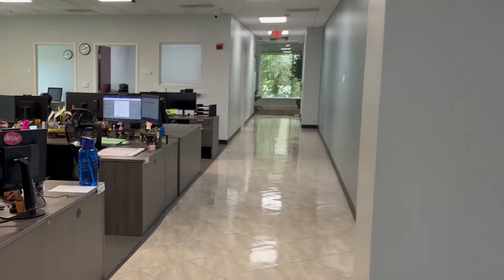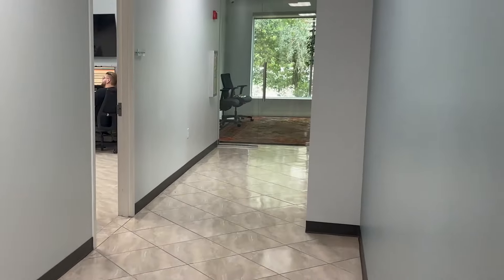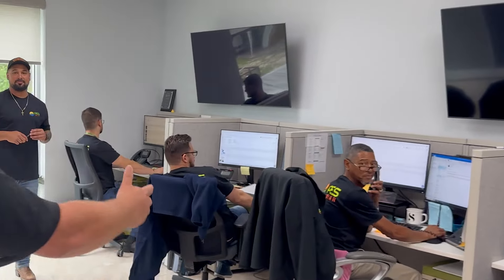Next stop: scheduling, customer service, and technical support — where the magic happens. I want to introduce you to Eric and our wonderful team. Eric's our manager. In this department, we primarily focus on the customer service aspect and making sure that our solar installs and service work orders are all scheduled in a timely manner.